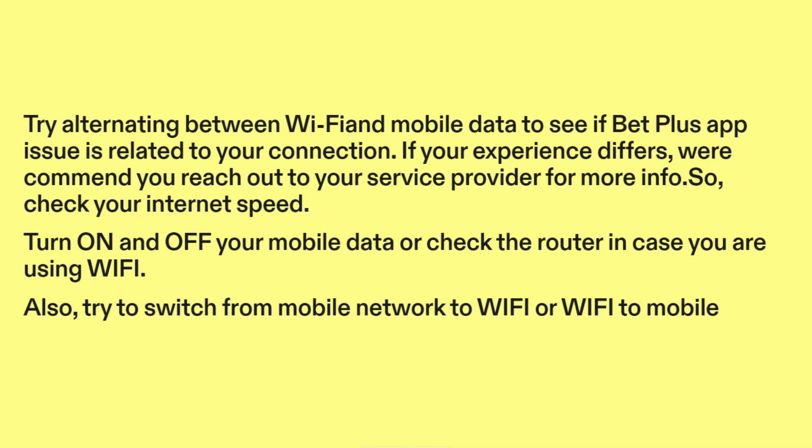So, check your internet speed. Turn on and off your mobile data, or check the router in case you are using Wi-Fi. Also, try to switch from mobile network to Wi-Fi or Wi-Fi to mobile.